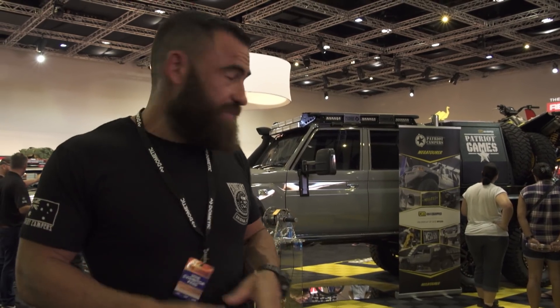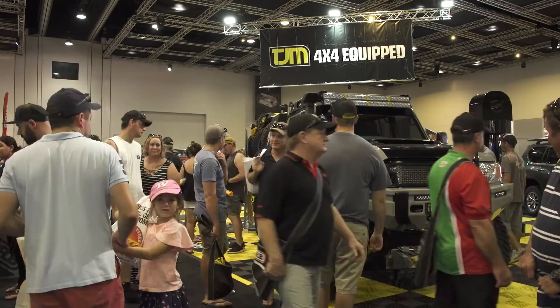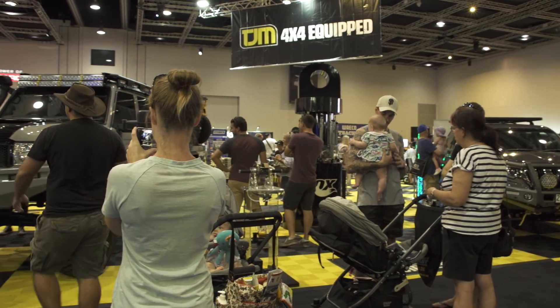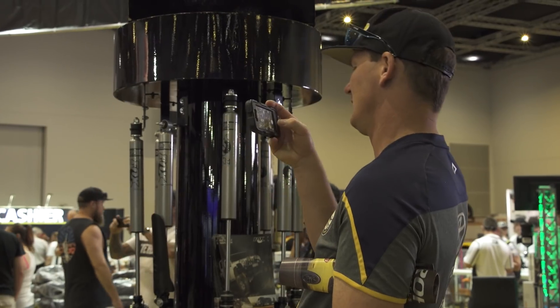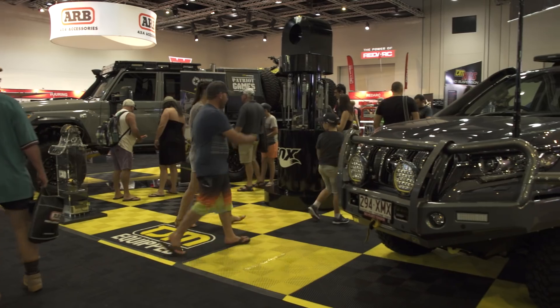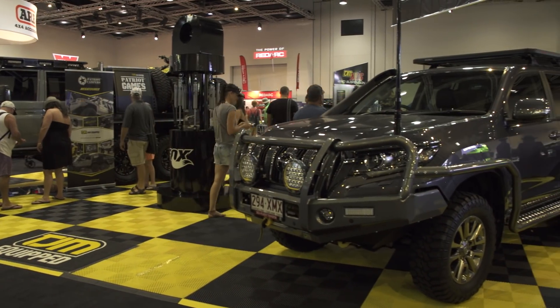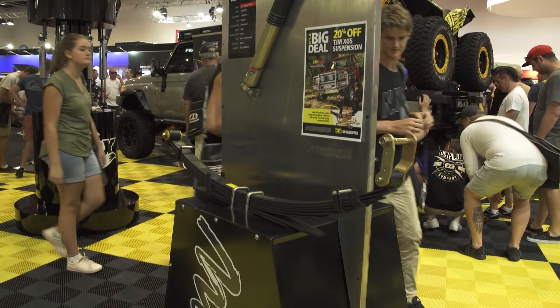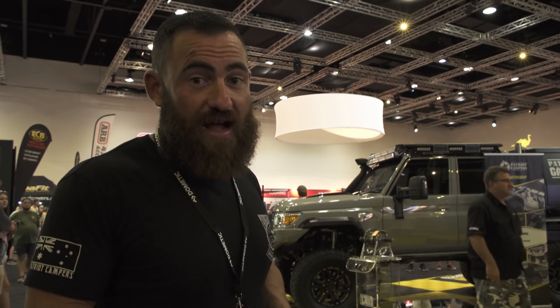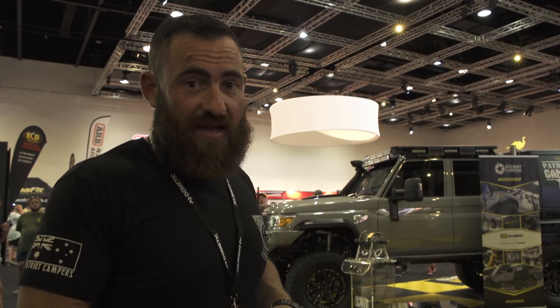We're upstairs now, just above the Patriot Campers booth. The Mega Tourer has been doing the show rounds around the country on the TJM stand — pulls a massive crowd. Works really well for TJM because it brings a lot of people to the stand and they've got a lot of products to see. People want to see a Patriot Camper, they know where to find us. Check our Facebook page and YouTube channel for any upcoming shows, and you'll see the Mega Tourer getting around the country at the TJM Equipped stand.